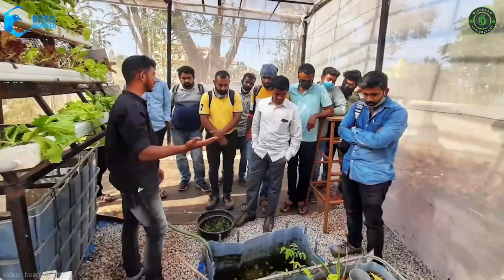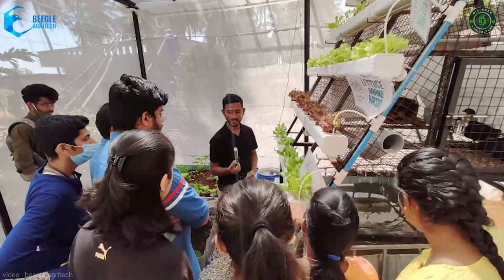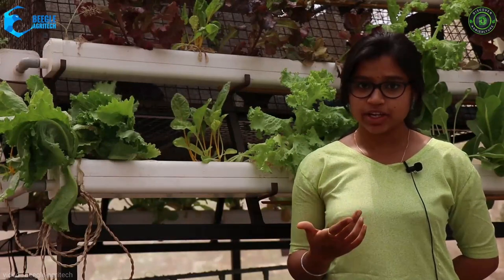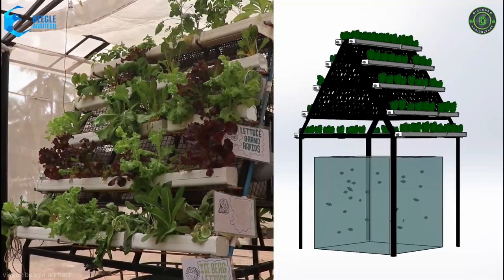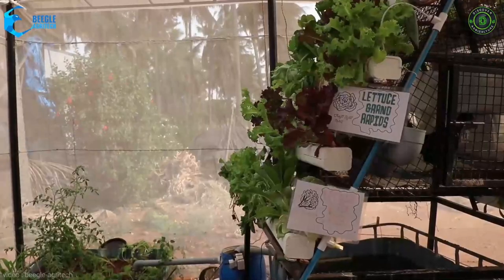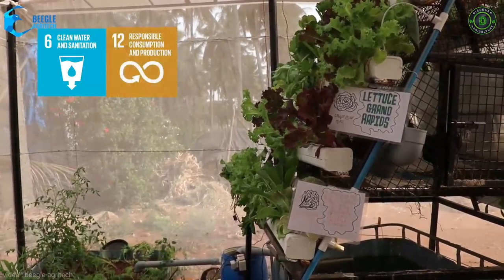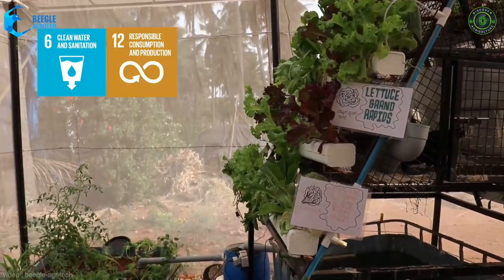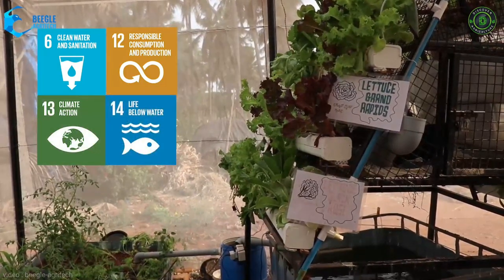I am proud to be a part of this team and work for the future of farming. Till date, we have educated more than 50 farmers, agriculture enthusiasts and students, and we are looking forward to helping more individuals by explaining the know-hows of this technology, because the future of agriculture is in profitability through sustainability. The ICPF method has the ability to contribute directly to four Sustainable Development Goals: SDG 6 (Clean Water and Sanitation), SDG 12 (Responsible Consumption and Production), SDG 13 (Climate Action), and SDG 14 (Life Below Water).